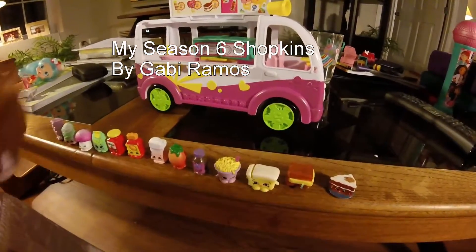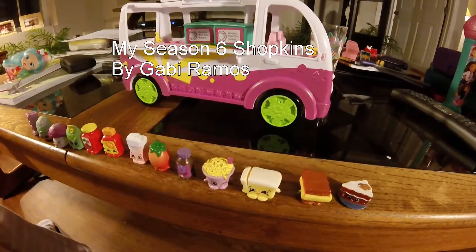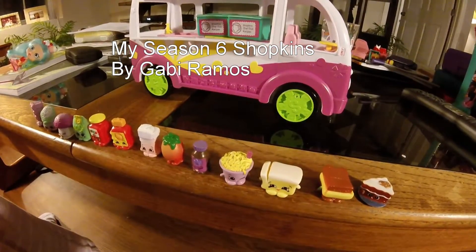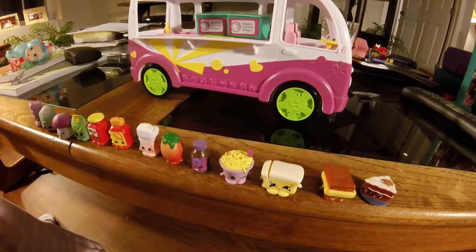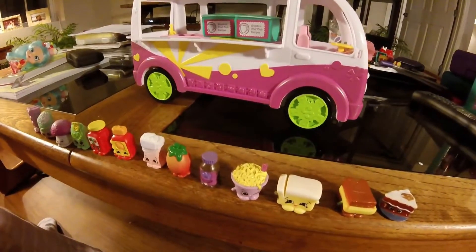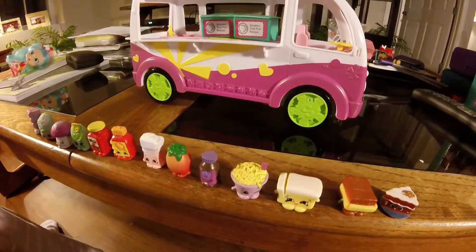Hi everyone! Today I'm going to be naming all of my Season 6 Shopkins I have so far. And after I name all of them, we're going to count all of them together. So let's get started.